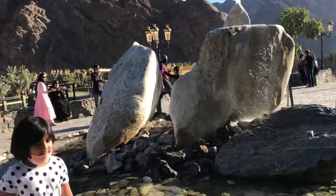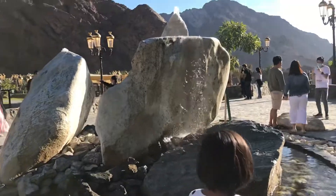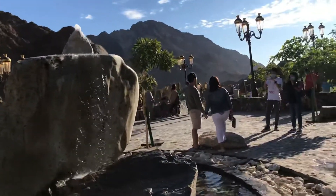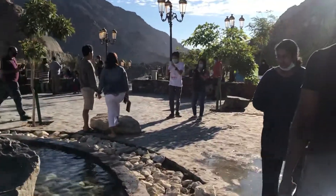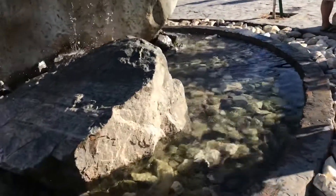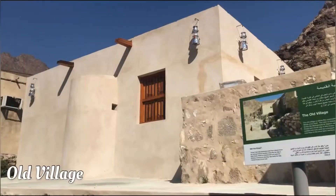According to you, you will be able to spend a little time here. We will have breakfast in this park and spend a little time here. Next, we will go to Old Village.